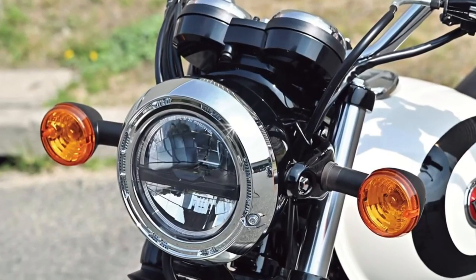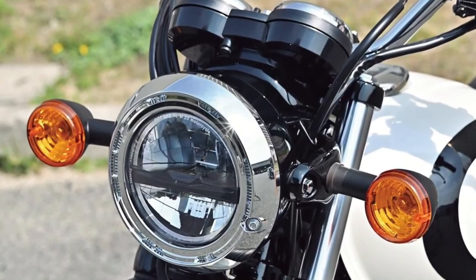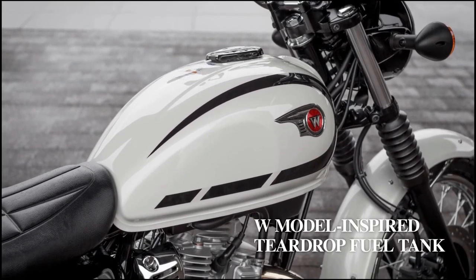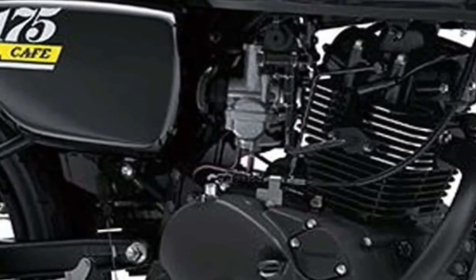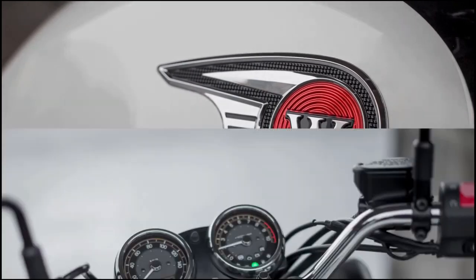Positioned as an entry-level commuter bike, the W230 features a compact and lightweight design that makes it ideal for navigating urban environments with ease. Powering the Kawasaki W230 is a fuel-efficient 230cc single-cylinder engine designed to deliver reliable performance while maintaining excellent fuel economy.